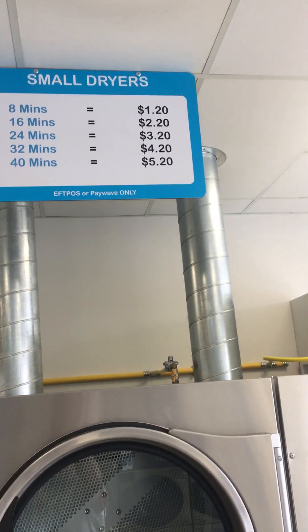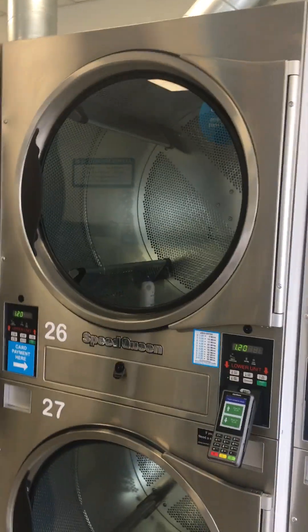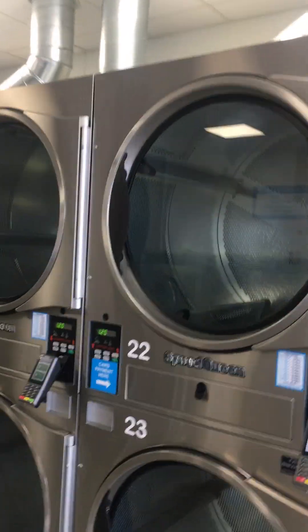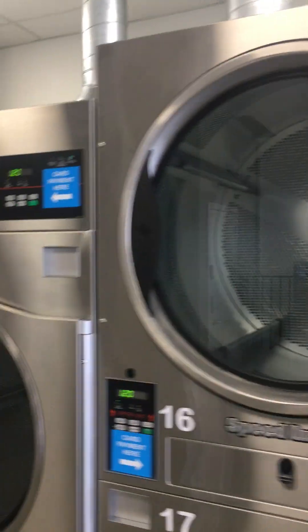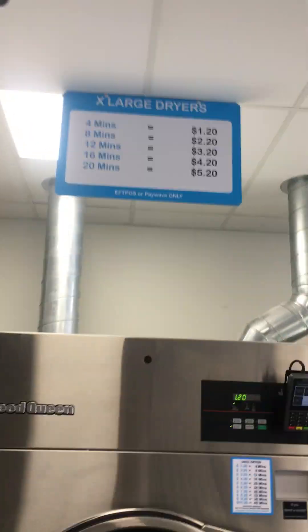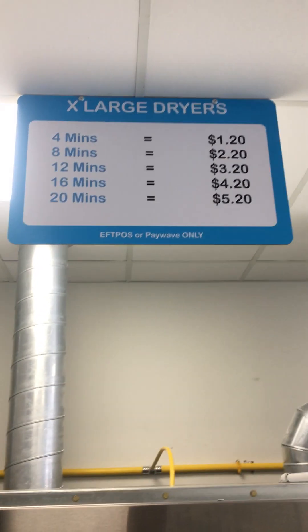You've got your small dryers. I don't know how it compares where you are pricing-wise, but you have the options of cold, warm, hot — good size dryers, and there's loads of them as you can see. Extra large dryers too — that's the cost there.